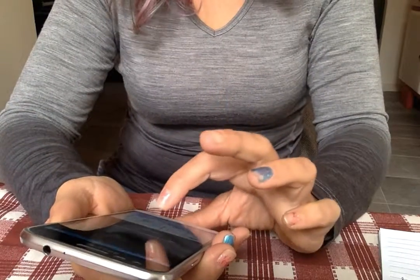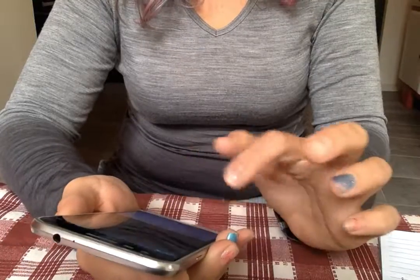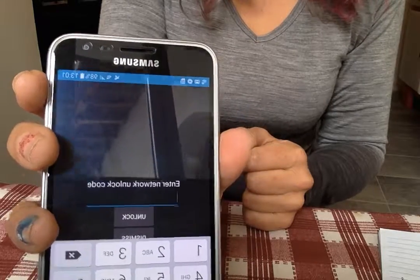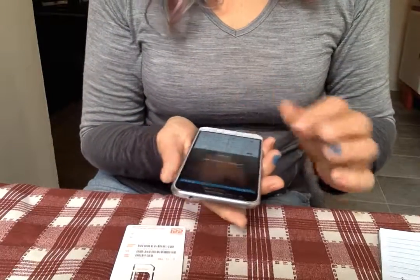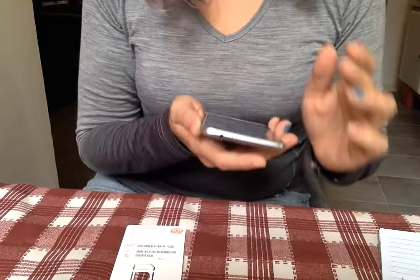I'll try the other one you gave me: 81429051. I hit unlock — same message. So yeah, unfortunately it doesn't work. May I please have my money back? Thank you so much.